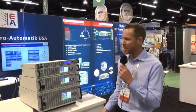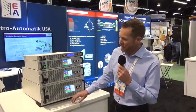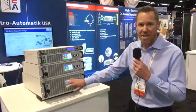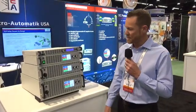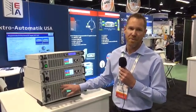Hi, my name is Eric Turner. We're here at the Apex Show with our PSB 9000 series from Electroautomatique. The PSB series is a fairly unique design. We just released this about one month ago. It's actually a bi-directional DC power supply capable of up to 2,000 volts and 30 kilowatts in a 4U chassis.